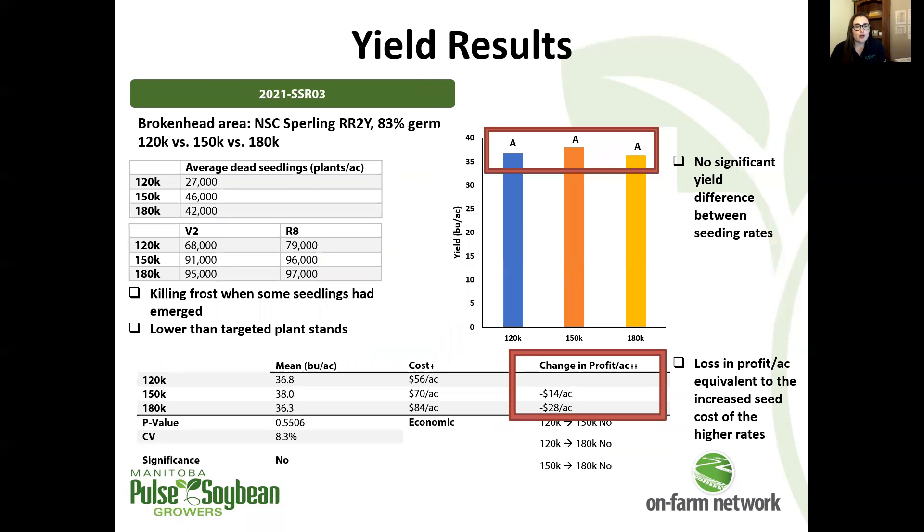Moving on to another trial comparing 120, 150, and 180,000 seeds per acre. This site suffered a killing frost pretty early in the season — some seedlings were out of the ground but not all had emerged yet — and we were looking at anywhere between 27,000 and 46,000 dead seedlings per acre. This site had really low plant stands as a result, but we still didn't have any significant yield difference between our seeding rates.